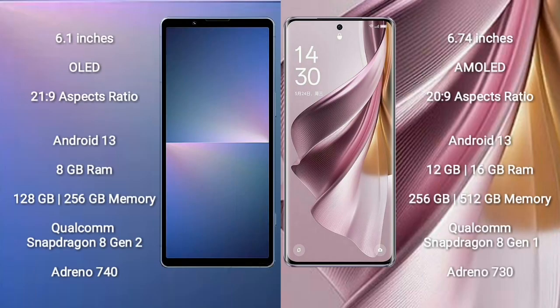Sony Xperia 5 Mark 5 comes with a 6.1-inch OLED display and aspect ratio 21:9. OPPO Reno 10 Pro Plus comes with a 6.74-inch AMOLED display and aspect ratio 20:9. Both Sony Xperia 5 Mark 5 and OPPO Reno 10 Pro Plus run on the Android 13 operating system.